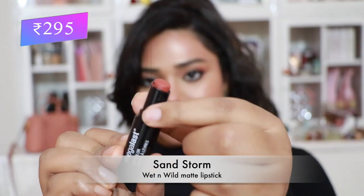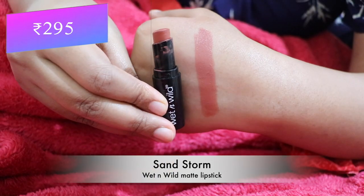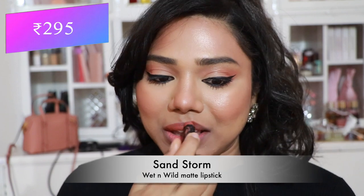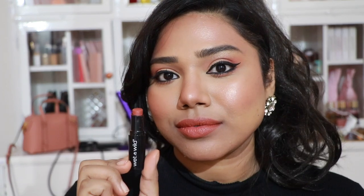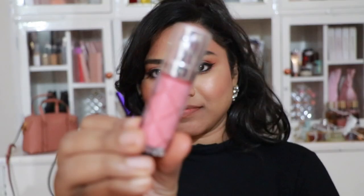Next, Wet n Wild Matte Lipstick in 'Sandstorm' — a very warm peachy brown shade, absolutely stunning, flattering almost every skin tone. The formula is very comfortable and quite pigmented.